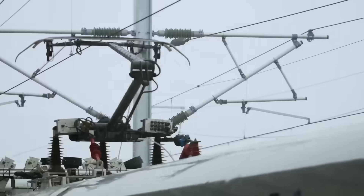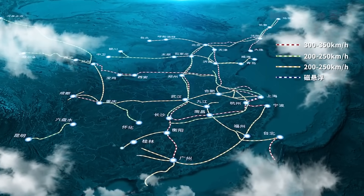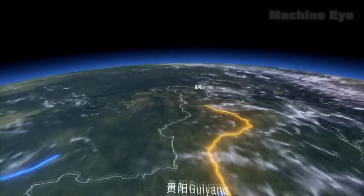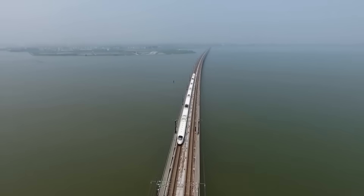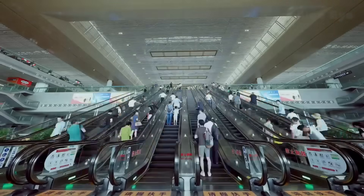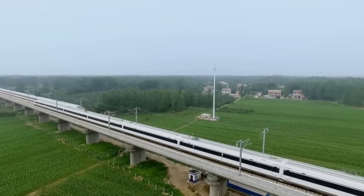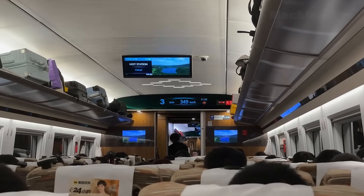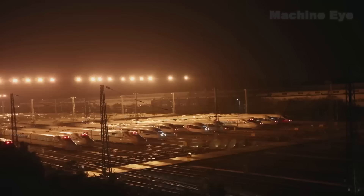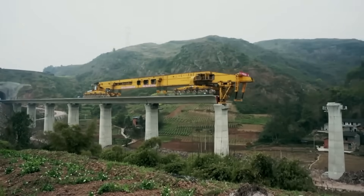China's high-speed rail network leads the world in scale and density, with over 40,000 kilometers of lines linking major cities into a high-speed web — far exceeding the total high-speed rail mileage of all other countries combined. This network tightly links more than 100 cities, serving a population of over one billion. Every year, it connects trillions of dollars in economic activity. Trains such as the Fuxing operate at several hundred kilometers per hour with remarkable stability, punctuality, and comfort. From ice-covered plateaus to tropical islands, this vast network operates at high speed every single day, and thanks to China's efficient, rapid construction capabilities, it is constantly expanding.